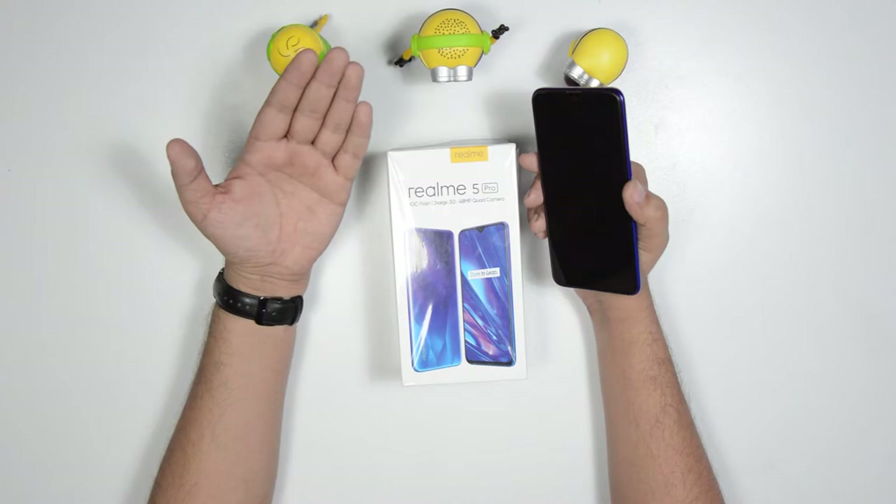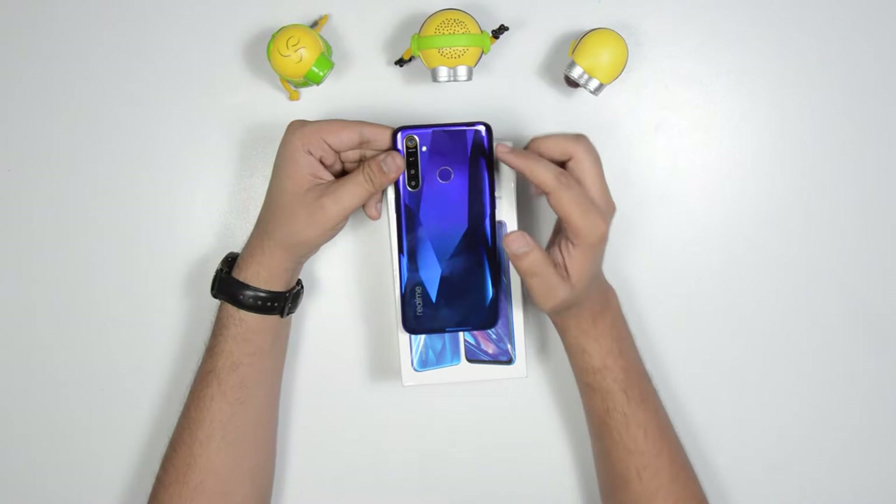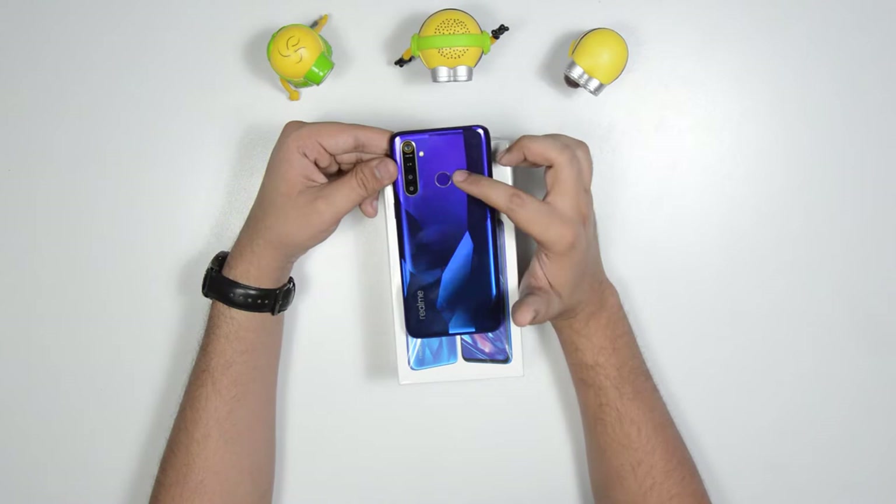On the phone you can see the volume rocker and SIM tray. At the back you can see 4 cameras in a line, a flash, fingerprint sensor, and Realme branding.